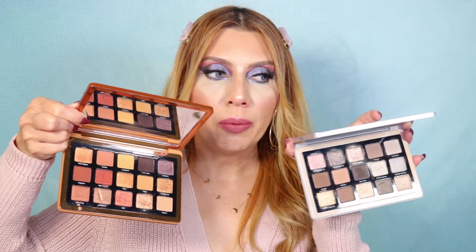I also love the Natasha Denona Bronze Palette — I prefer it over the Glam palette. The Glam is cool tones and the Bronze is warm tones. Both are precious, but the Bronze is my favorite. Either would be a great grab during this sale.